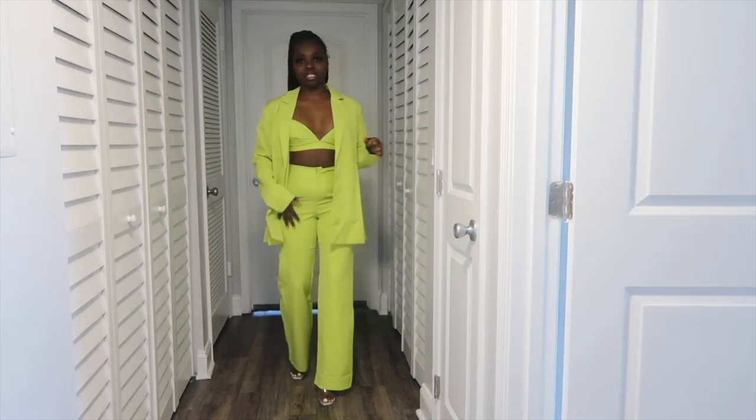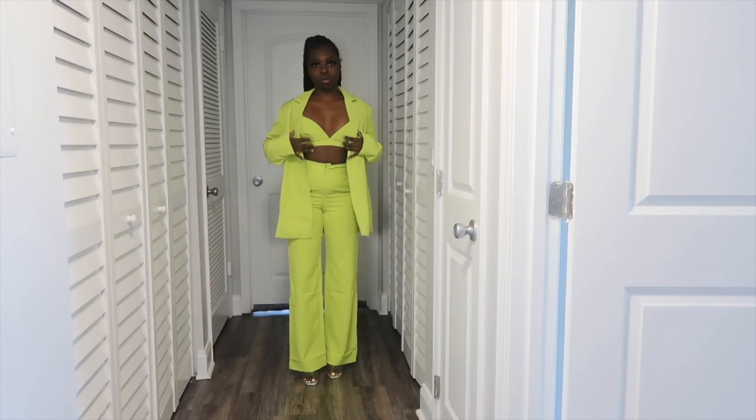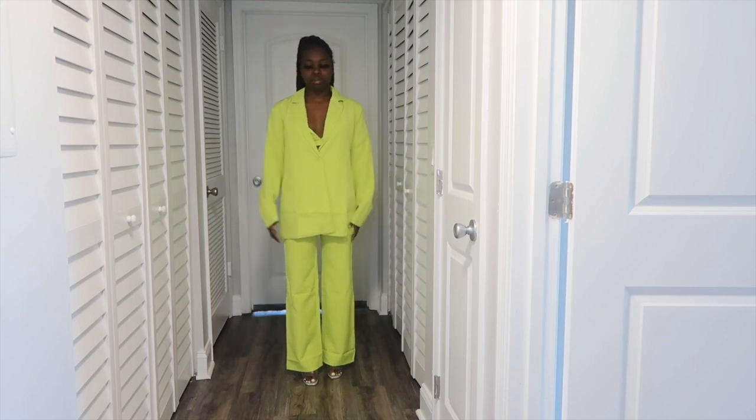It's a three-piece set — the pants, the blazer, and then this top that goes with it. Like I said, you can do it open or buttoned. I feel like when I button it, the clothes are wearing me rather than me wearing the clothes — it looks big. But when it's unbuttoned it looks good.